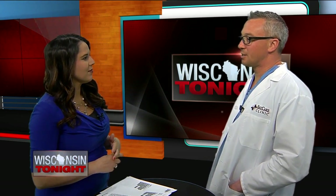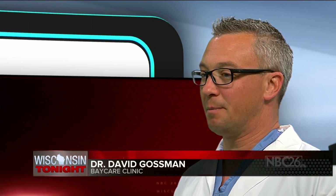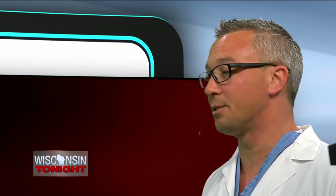Chronic sinusitis is a common problem. Adults in the United States — one in eight will suffer from sinusitis annually. Patients with chronic sinusitis typically have symptoms that are more severe and of longer duration, often several months.